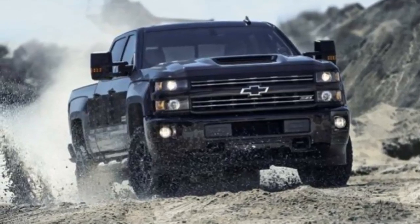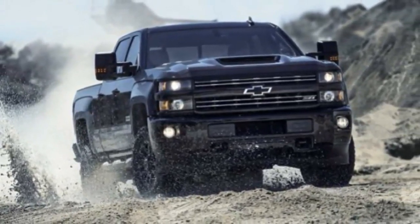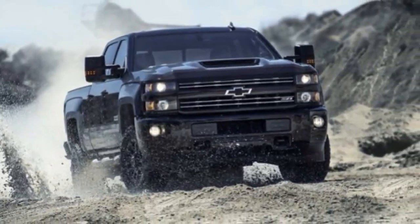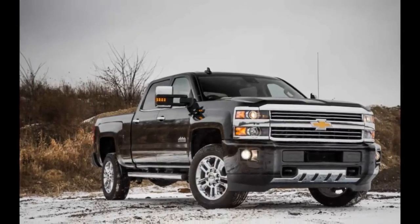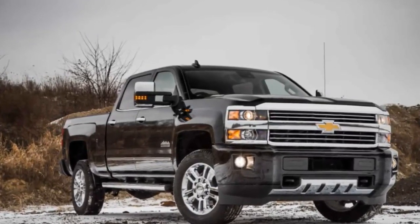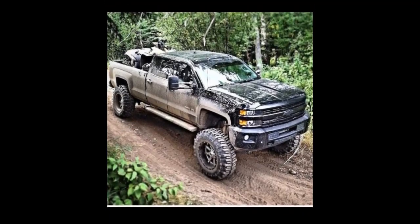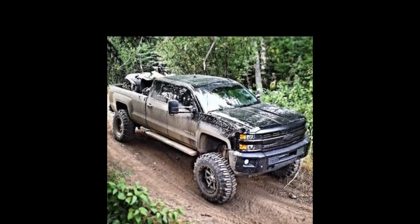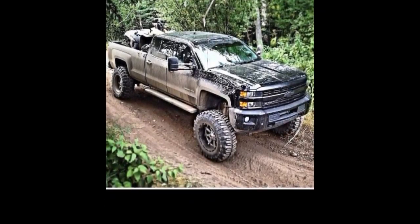The Duramax diesel was thoroughly revised in 2017. It became more refined and more powerful, with a 19% increase in torque. The drivetrain received more robust components, and the Allison six-speed automatic transmission was given a higher torque capacity. A new hood-scoop induction system became standard on all models.